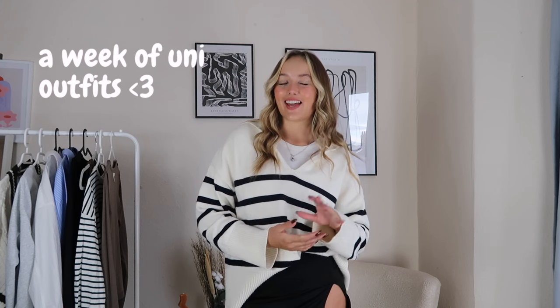Hello everyone and welcome back to my channel! I'm so happy you're back here. For today's video I thought I would do five days of uni outfit inspo, because obviously I'm at university and lots of you guys are too. I get so many requests on my Instagram and TikTok to show what I wear to uni and also to give some general inspiration — kind of like casual autumn/fall outfit inspo.